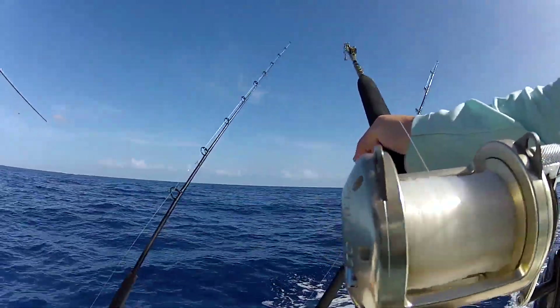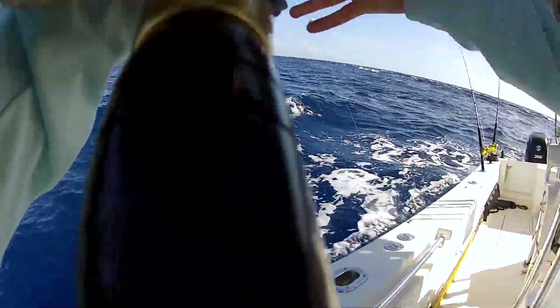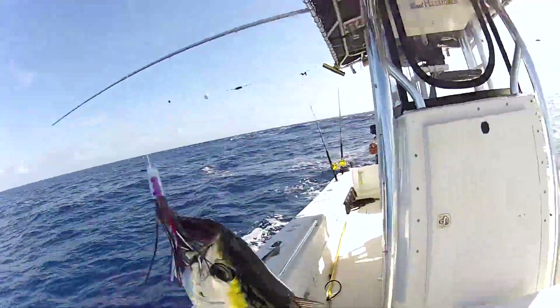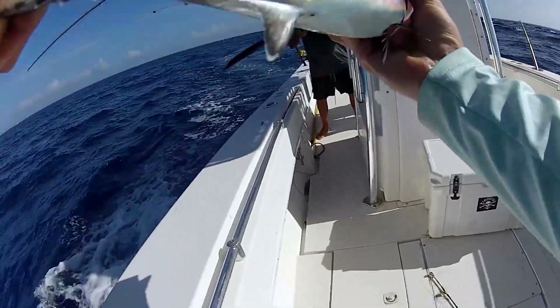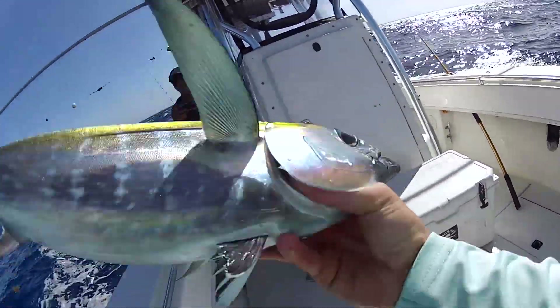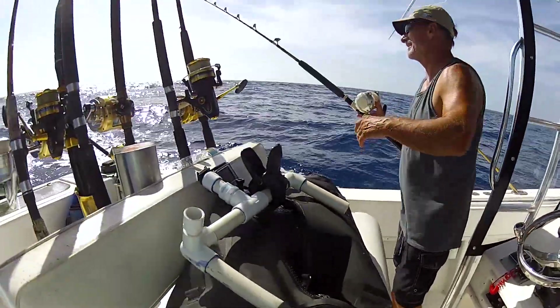There we go — look at that bad boy go. First one in the boat on this crazy upwelling. We got that tuna in the boat. Great way to start it. And we kept trolling.